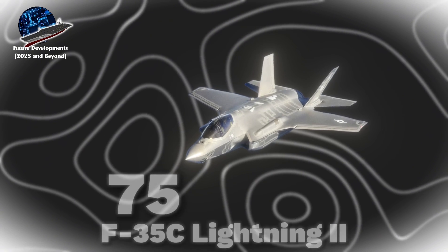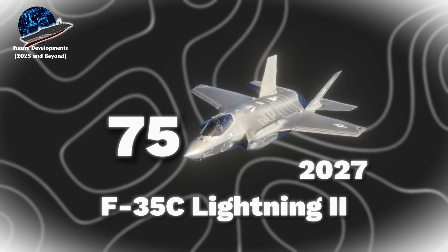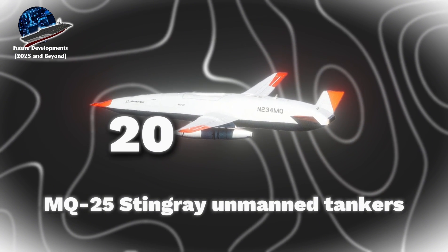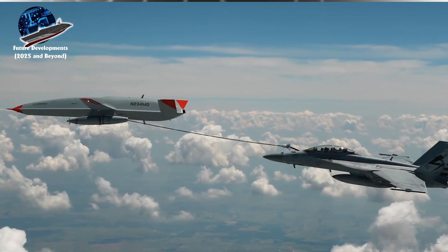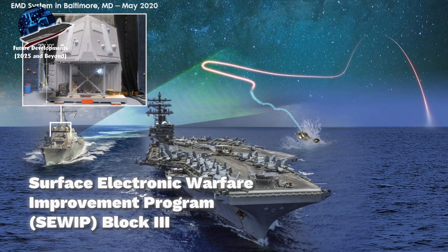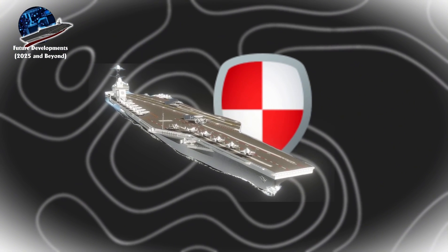The complete integration of 75 F-35C Lightning II fighters by 2027, alongside a fleet of 20 MQ-25 Stingray unmanned tankers, will establish the first fully operational manned-unmanned teaming capability. The implementation of 100-kilowatt laser weapons and the Surface Electronic Warfare Improvement Program, SEWIP Block III, by 2030, will dramatically enhance defensive capabilities.